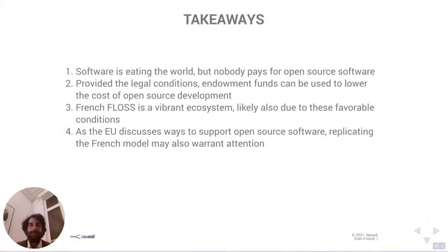Coming to the takeaways — what you should take away from this presentation. Software is eating the world, but as numerous studies have found, nobody is really paying for open source software. However, provided the right legal conditions, endowment funds can be a tool to facilitate and incentivize investing in open source software development. Perhaps this is one reason why the French ecosystem of free software providers is so vibrant — it's easier to finance the development of open source software there.